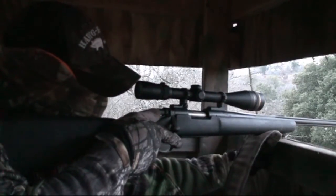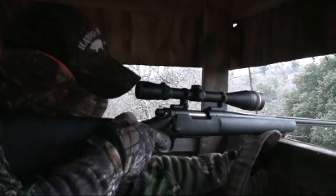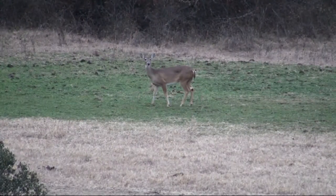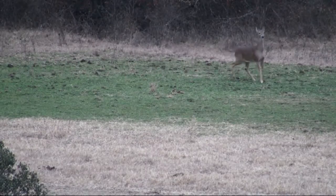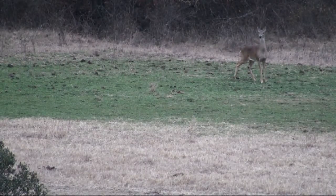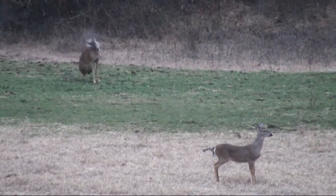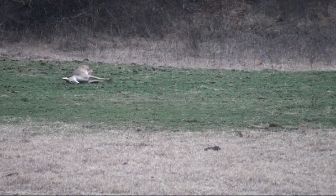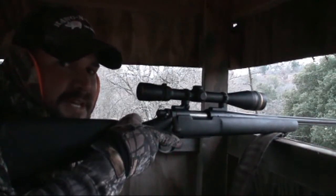I'm going to take the doe on the left. I'm going to take the doe down. Mission accomplished, baby.